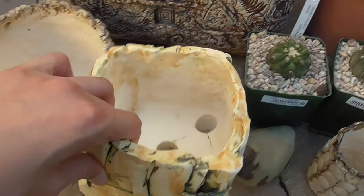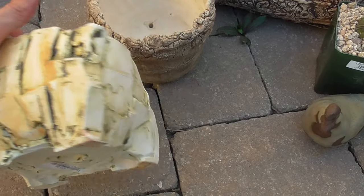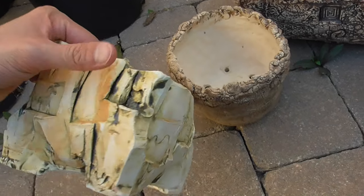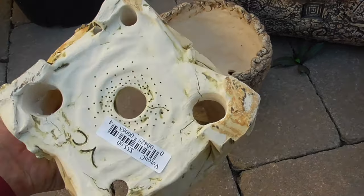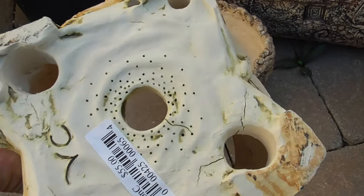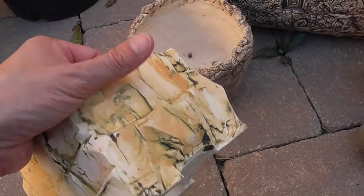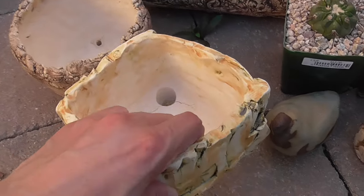I also got this one from Veronica as well. I love the shape of this — she's got some little carvings on it, and she always has some surprise on the bottom with patterns and stuff. This was also $55. So you can see the dollars adding up really, really quick.